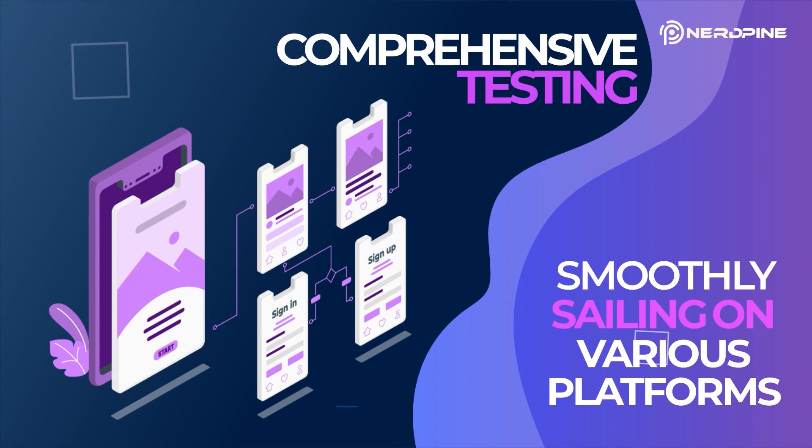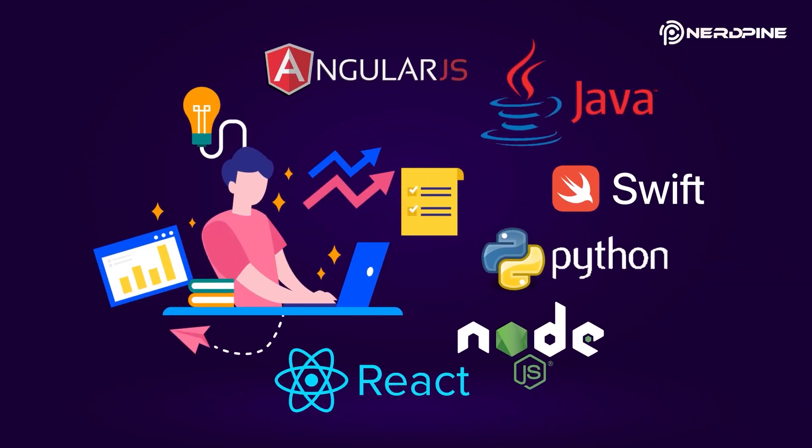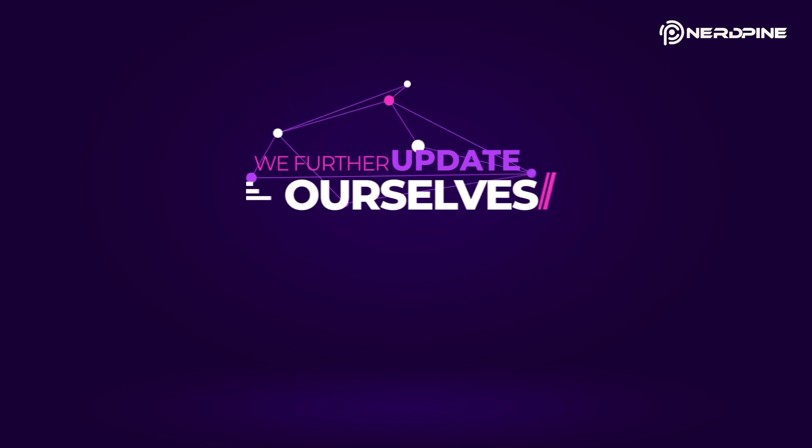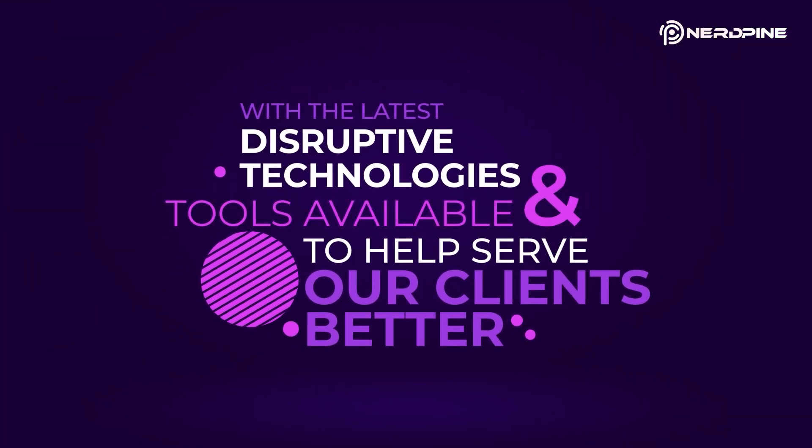Our proficient cross-platform application developers make sure that the mobile application runs smoothly on various platforms. We adopt an agile mobile approach to deliver mobile apps, using forefront tools like React Native, Node.js, React.js, Angular.js, Java, Python, and Swift. We further update ourselves with the latest disruptive technologies and tools to better serve our clients.